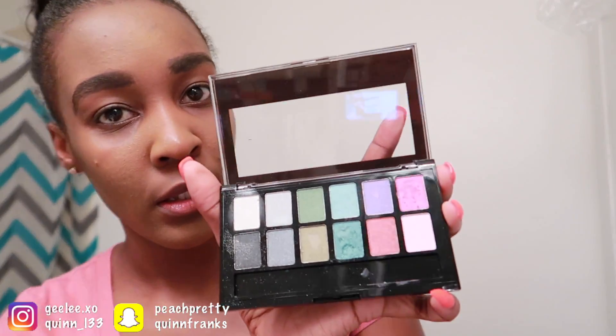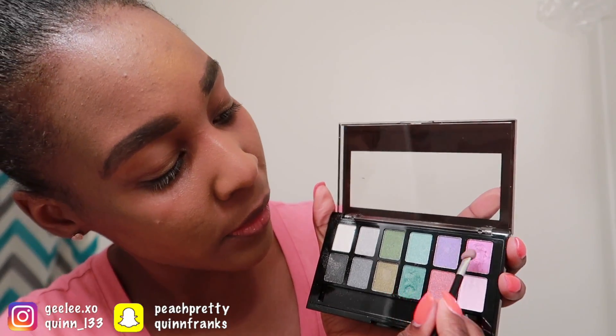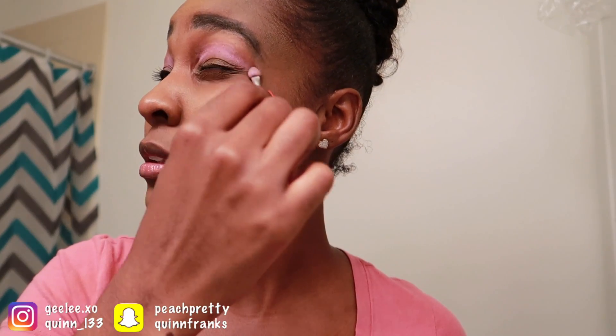Now, time for my eyeshadow. I think I'm going to use pink — pink is one of my favorite colors. I'm cut creasing — is that what you call it? Y'all tell me what this room is doing right now because I don't know. Like I said before, I don't do makeup, so I'm okay with looking a hot mess today, just for you guys so y'all can laugh.